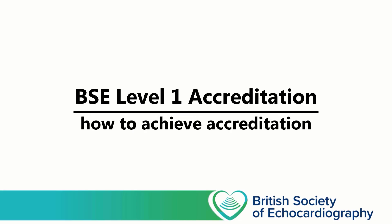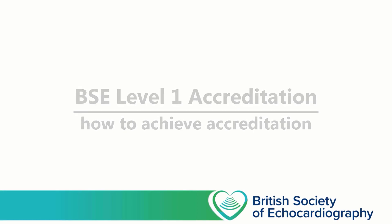The BSc Level 1 accreditation was launched in 2018, and in the five years since it was launched, close to 100 candidates have successfully completed the accreditation process. Most candidates were successful at the first attempt. However, not everybody was, and with that in mind, I've produced this short video to walk you through the accreditation process and make sure you know what to expect on the day of a practical assessment.